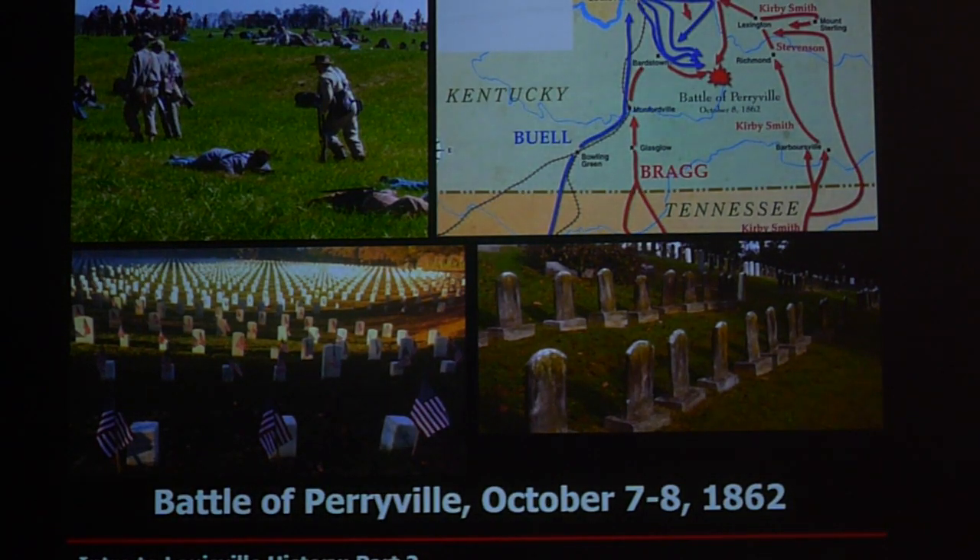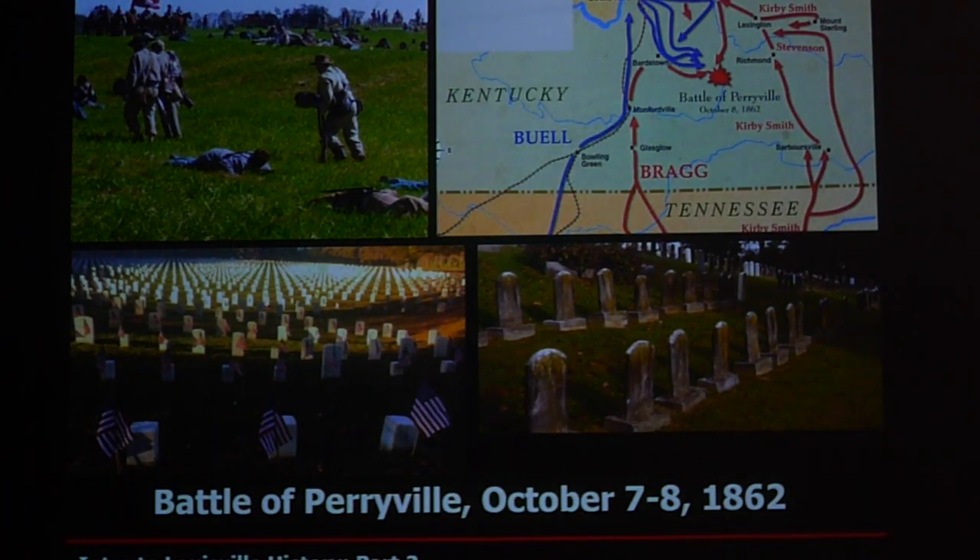Today we're going to pick up in 1862 and talk about the Battle of Perryville, October 7th and 8th of 1862 — about 161 years ago. Basically, Perryville was our Gettysburg. Everyone's familiar with Gettysburg, with the Confederates going north and the Union coming south. The same thing happened here in Kentucky, with the Confederates coming up from Tennessee and the Union troops based in Louisville going south, and they all converged right there in Perryville, just south of Danville, Kentucky.